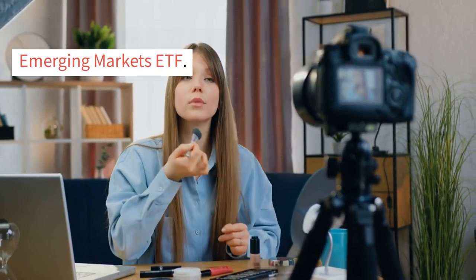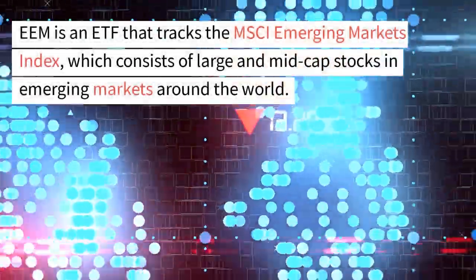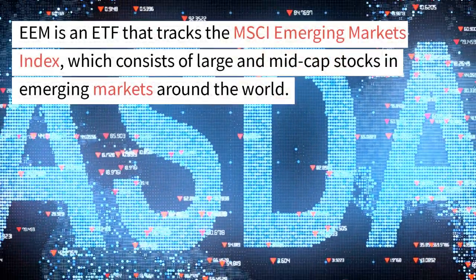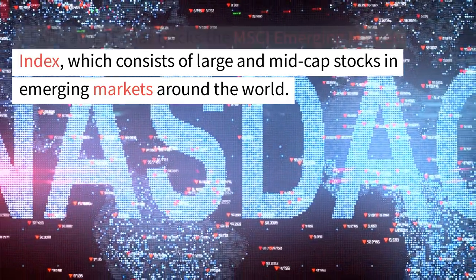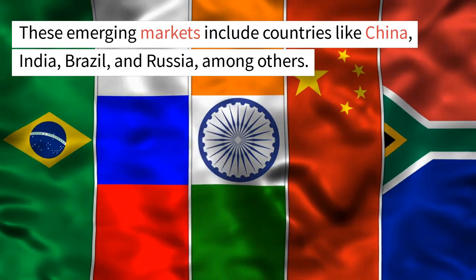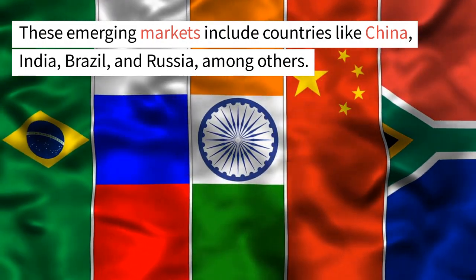Now let's dive into the specifics of the iShares MSCI Emerging Markets ETF. EEM is an ETF that tracks the MSCI Emerging Markets Index, which consists of large and mid-cap stocks in emerging markets around the world. These emerging markets include countries like China, India, Brazil, and Russia, among others.